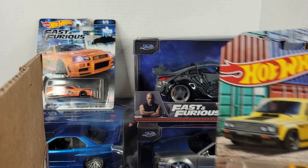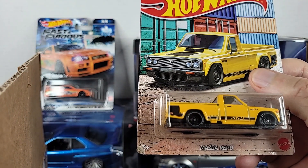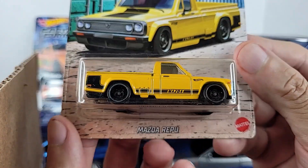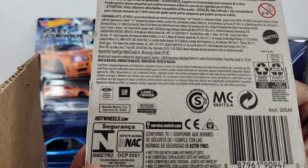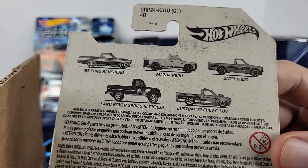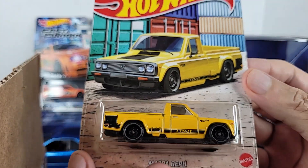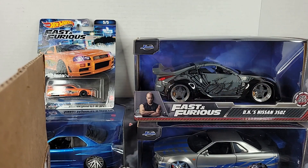I think right now there's a favorite and it's probably this one — check out this Mazda Repute. This is pretty cool, this is something I'll be pretty excited about. According to the back, this was a 2020 release, and these are some of the others that were in the set with this one. This one's pretty nice — this is a good get right here.